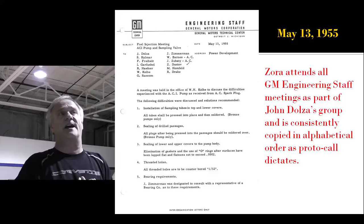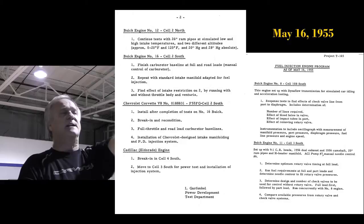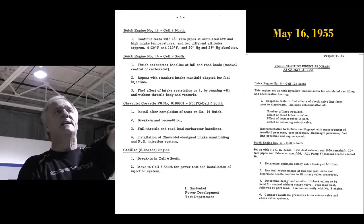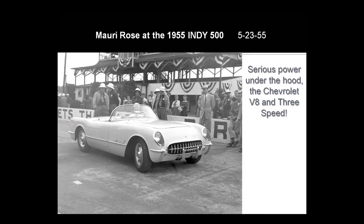Zora is working there full-time, attending all the staff meetings, copied on all the letters, just as protocol dictates. The Buick engine still has some things going on. Cadillac's going to be in the El Dorado. Chevrolet now has their first Corvette engine over at Research and Development — it's being broken in for fuel injection. That's May 16th.